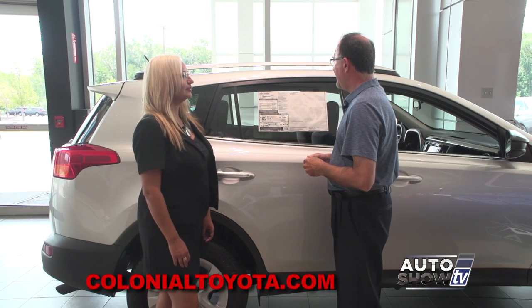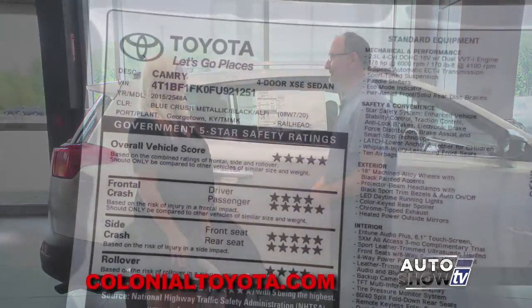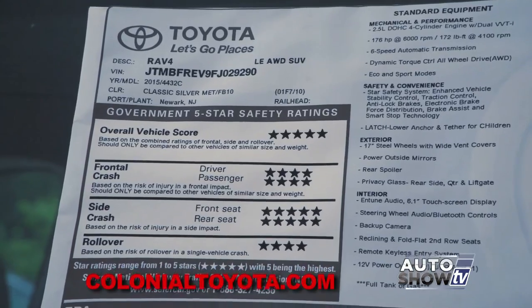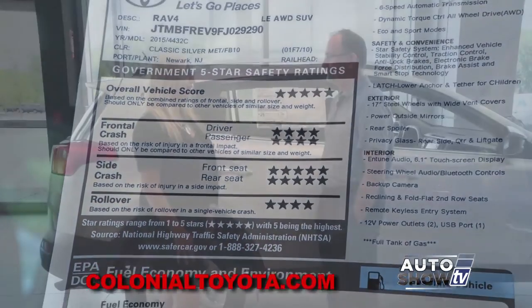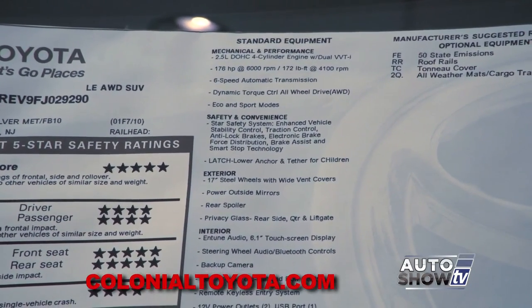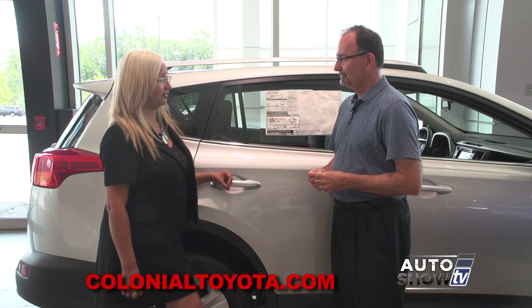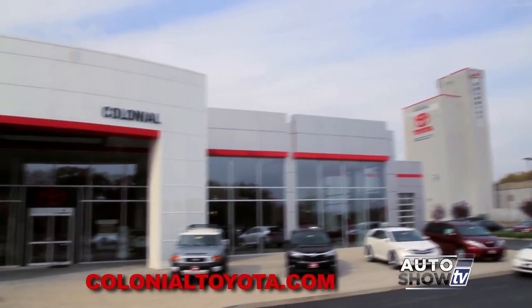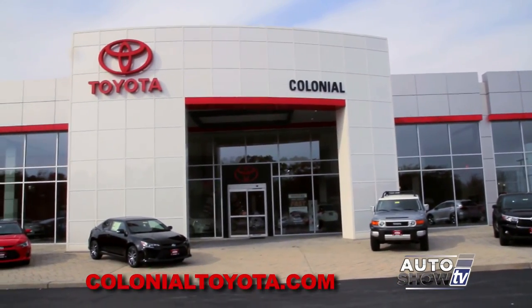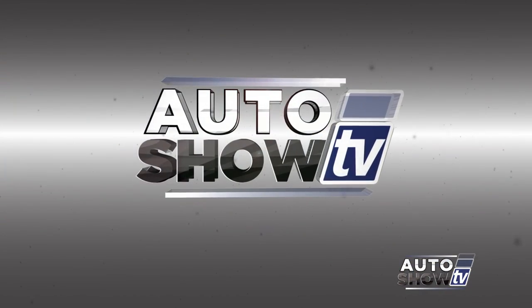Both the RAV4 and the Camry have achieved the government's 5-star overall crash safety rating, which is important. What Toyota wants to do is protect you in the event of a crash and also help you avoid that crash from happening. Available safety technology includes accident avoidance, blind spot monitoring, lane departure warning, rear cross traffic alert, and park assist. Whether you're looking to buy or lease, we're going to get you a great deal here at Colonial Toyota in Smithfield. We're open seven days a week.